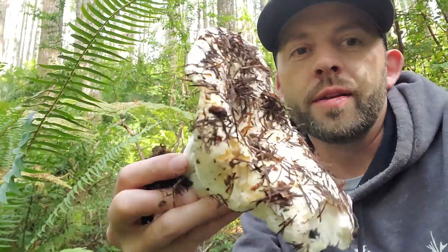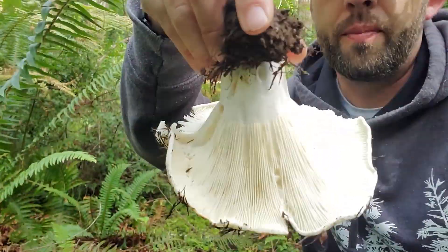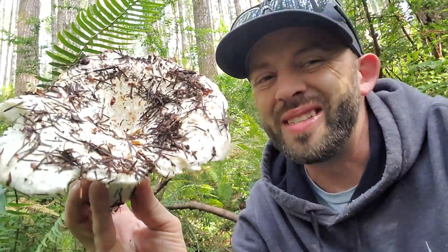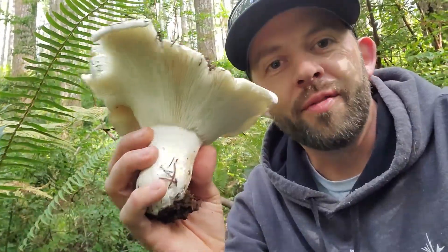Hypomyces lactiflorum is a parasite that actually grows on the russula. Here's a russula brevipes that has not been infected yet — it is the host for the Hypomyces lactiflorum, the host of the lobster mushroom. These are big ruculas that get infected. This one is uninfected — it's edible, not desirable. They're everywhere, and you want them to get infected.